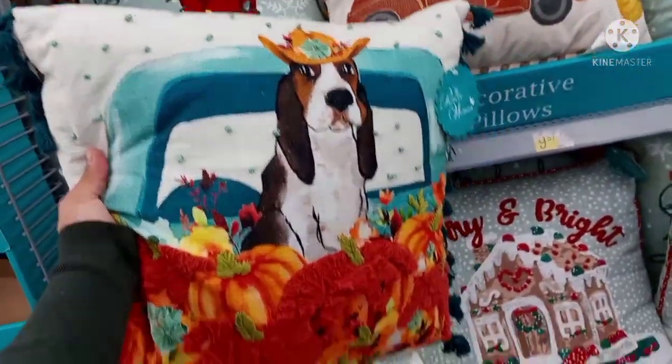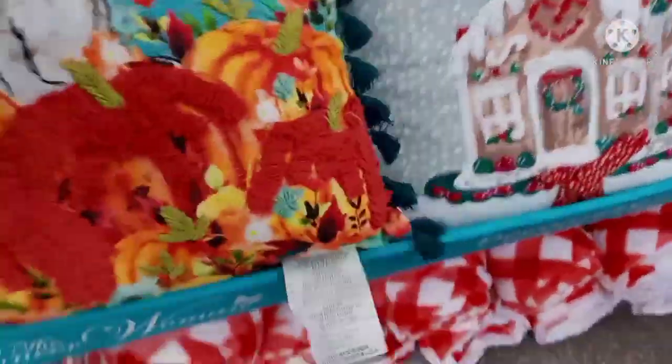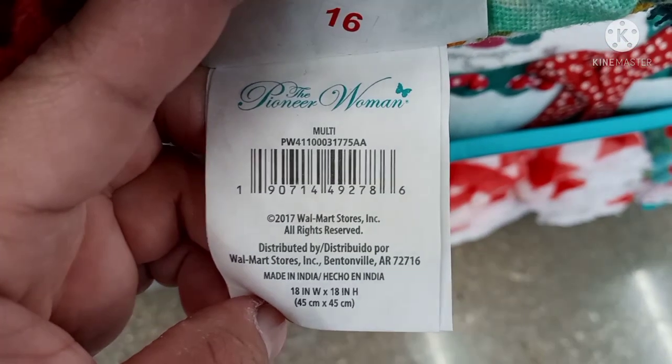This is what the pillow looks like — these are so nice. Even if fall already passed you can keep them for next year and not have to pay full price. Here is the barcode for this one.